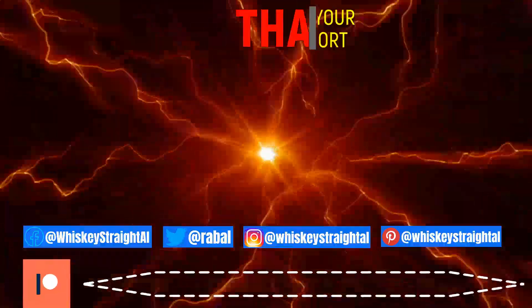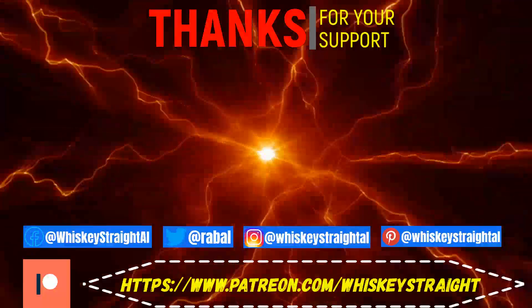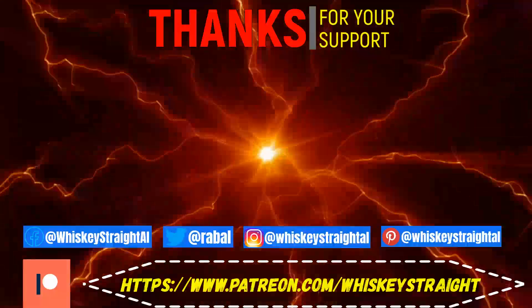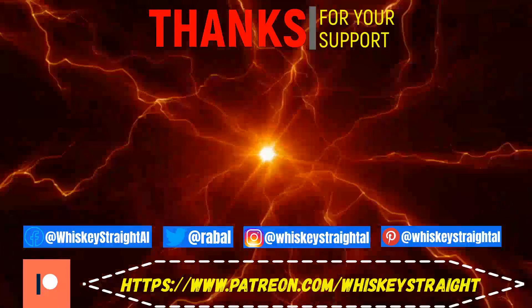If you've watched right to the end, you're an absolute star and I really do appreciate it. So click on these other videos, take a look at them, let me know what you think, and while you're at it if you fancy helping the channel out, have a look at my Patreon and don't forget to follow me on my other social media platforms.